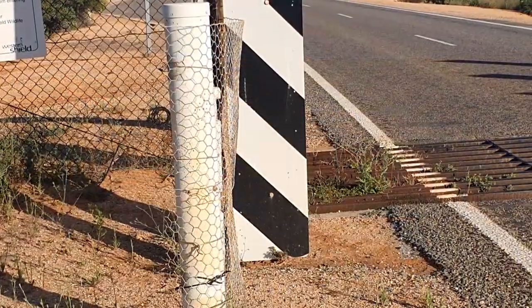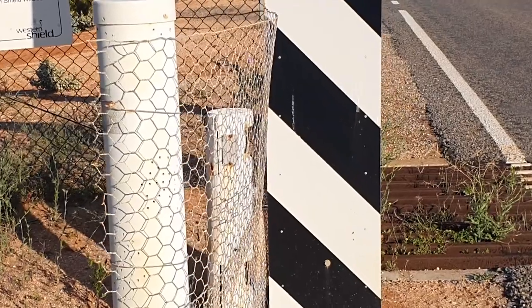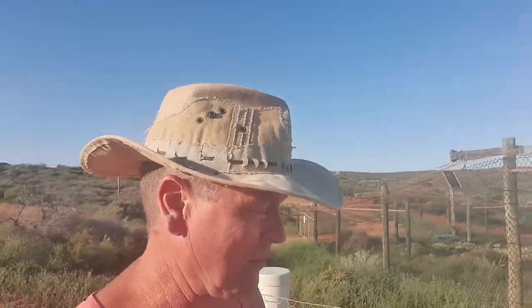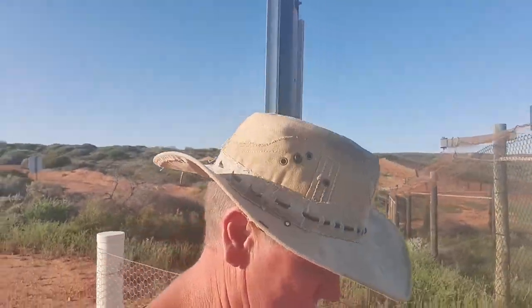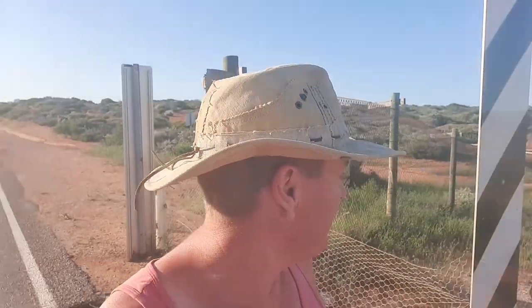They've got a sensor there that sends off a dog barking sound. Dogs wouldn't be here while cars are coming by because they're too scared of all the traffic. But during the night, when they're on their little scavenging runs, they would come along here thinking they could get through, and then they're spooked by the barking dog sound.